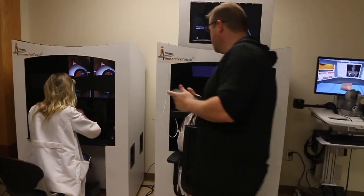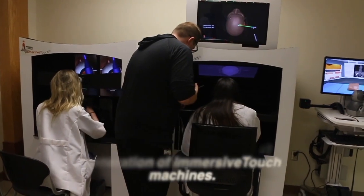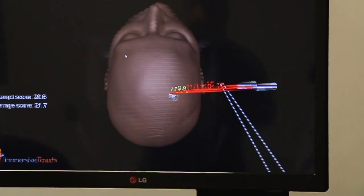I think especially the EVD simulation, where you're putting the catheter through the brain, is very practical, especially for an intern. That's one of the main procedures we have to learn our intern year because it's one of the most practical life-saving procedures you can do, and you can do it at bedside.